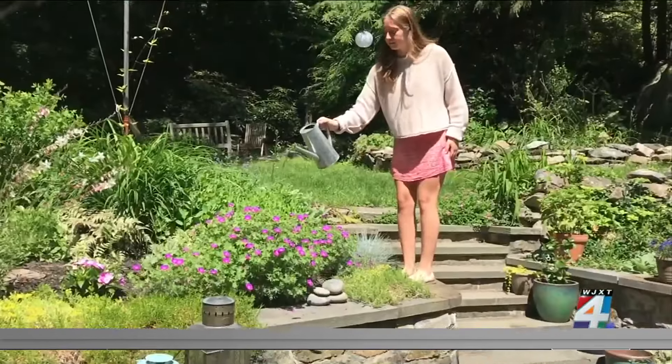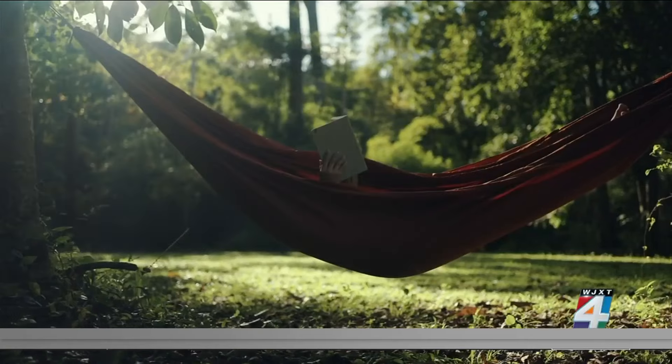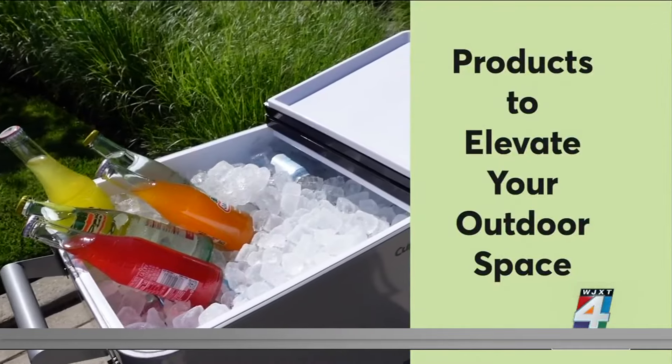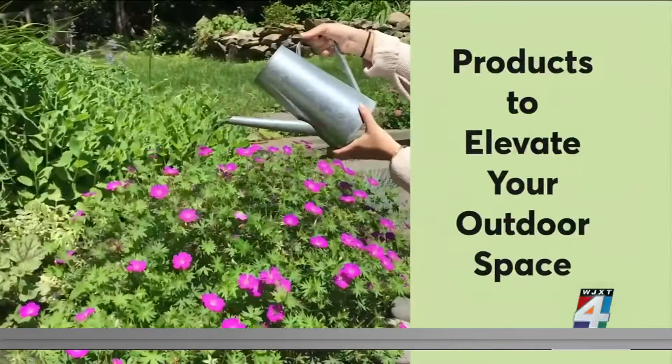Spring cleanup is finished, flowers are blooming, and your grill is ready — now sit back and enjoy. The experts at Consumer Reports have some cool products and hot tips to help elevate your outdoor space.